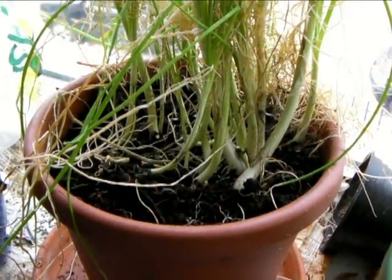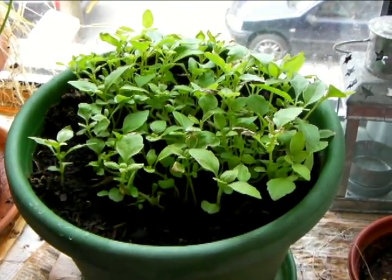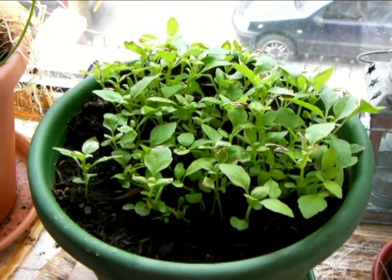And indoors, well, these are spring onions from last year, and this is basil. There's lots of other pots and stuff, but that's about it. Happy late spring.